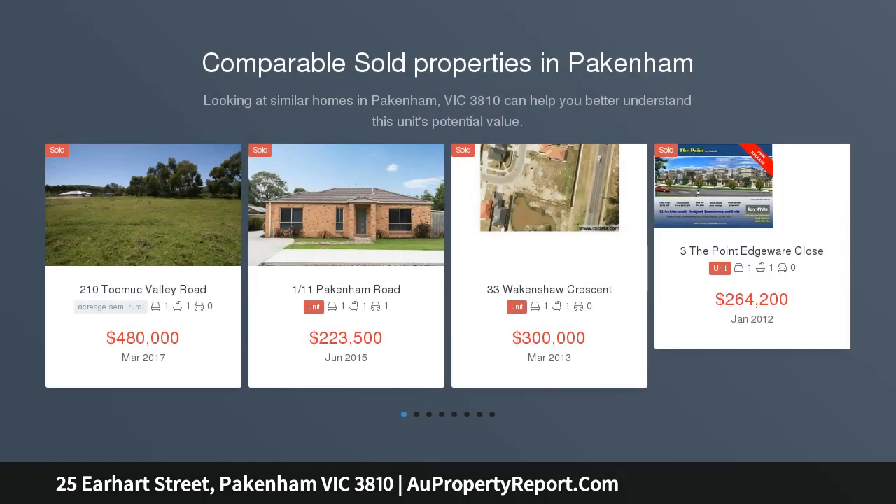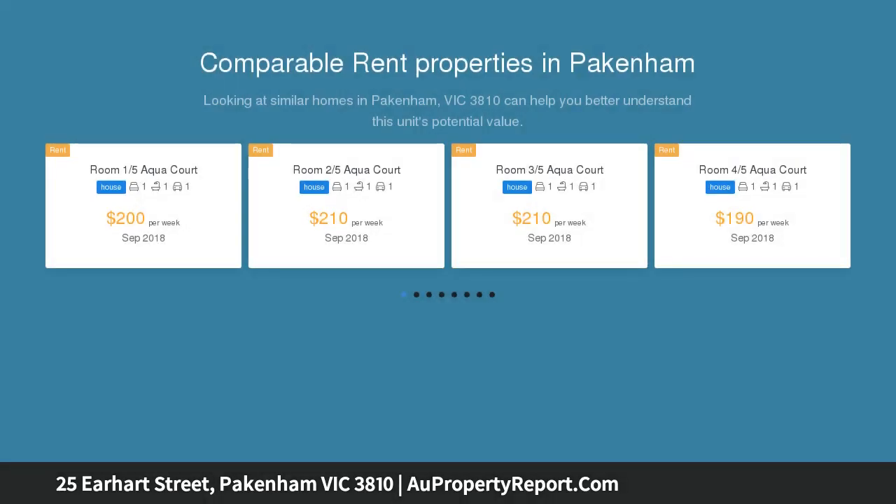Quality brand new home ready for you to move in two months. Walk to Woolworths, train station, and walk your kids to local school. This stunning brand new home comes with a 7 year builder warranty.